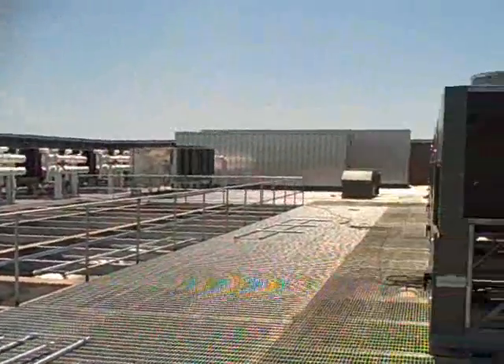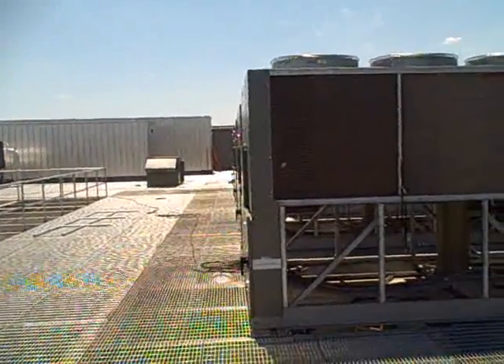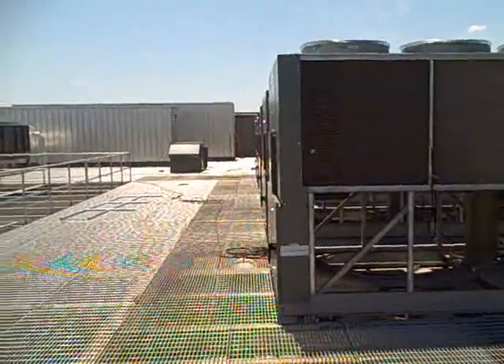What we have here are 500-ton chillers — a whole row of them. They consume an enormous amount of energy to make cold water. But on hot days, you don't have a choice. You have to use the compressors and these chillers to make cold water to feed to the CRAC units down below us.